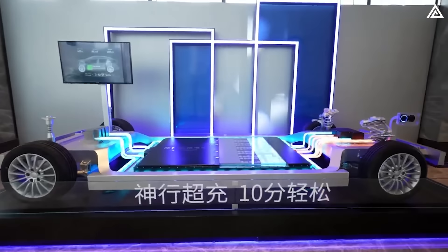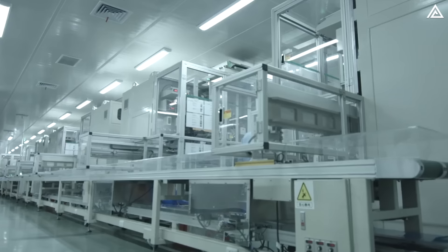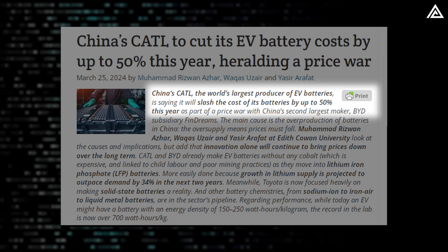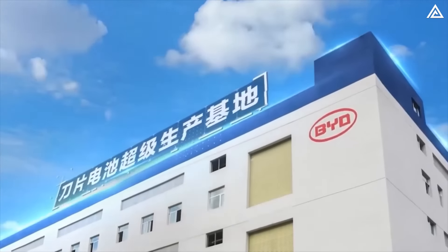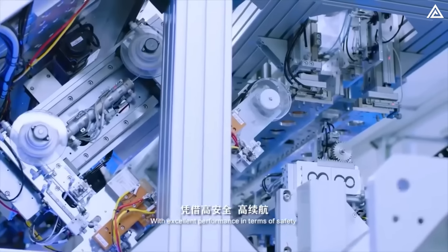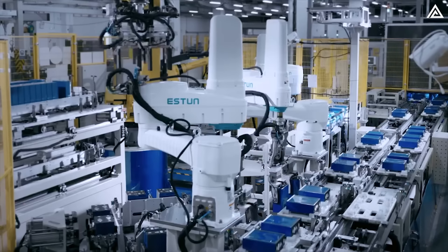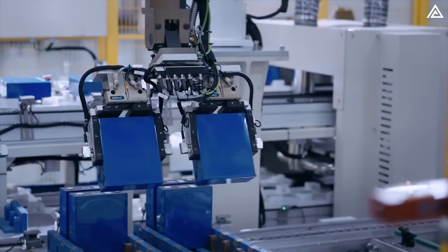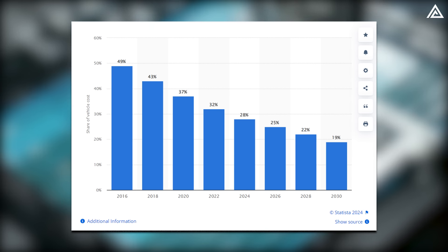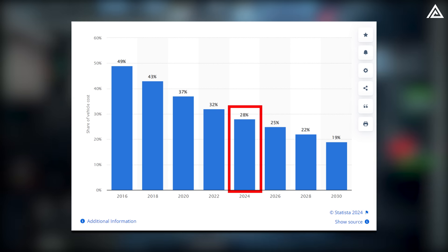In addition to its performance, the competitive pricing of the Shenxing Plus battery is a decisive factor. As the world's largest producer of EV batteries, CATL has announced plans to slash the cost of its batteries by up to 50% this year as part of a price war with China's second-largest maker BYD subsidiary FinDreams. This significant reduction in battery costs could make EVs using CATL-sourced batteries much cheaper. Batteries currently account for about 28% of an EV's price on average, according to Statista.